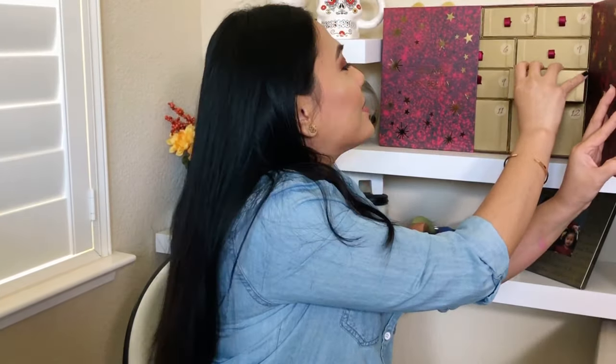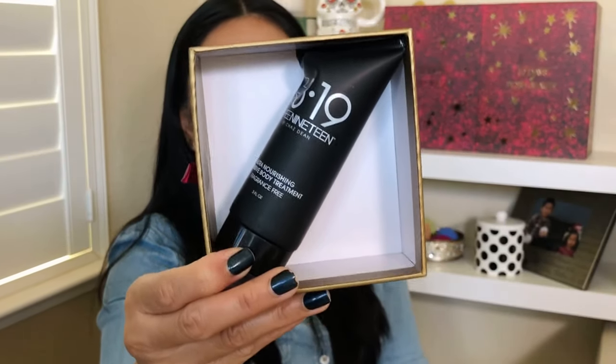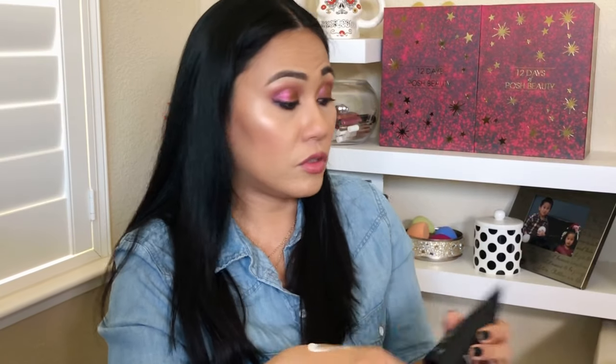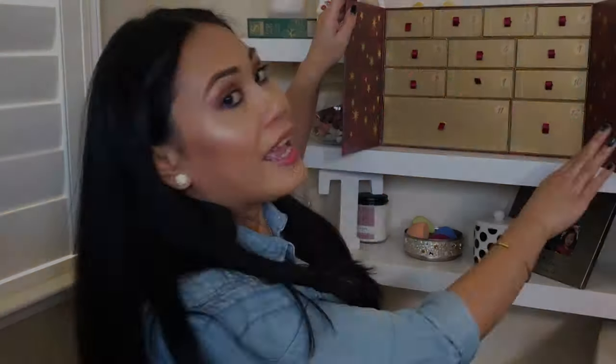Box number ten — the Ultra Nourishing Intensive Body Treatment, fragrance-free by E3.19. I've never tried this brand before. You can never get enough hand creams during the winter. It feels smooth and silky, and there's no fragrance, which I love. Sometimes you just don't want any fragrance. This is a really good lotion.